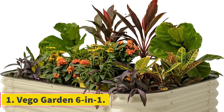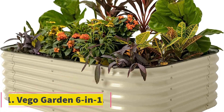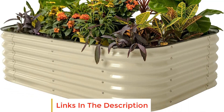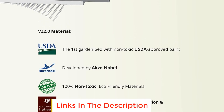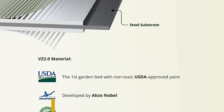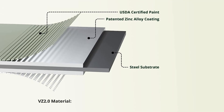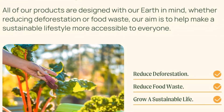Number 1: Vego Garden 6-in-1. Vego Garden beds look good and last a long time. Constructed from metal coated with a corrosion-resistant mix of zinc, aluminum, and magnesium, these garden beds are more resistant to corrosion and rust than regular galvanized steel and other corrugated metal beds. Plus, the coating does not lead to soil contamination.